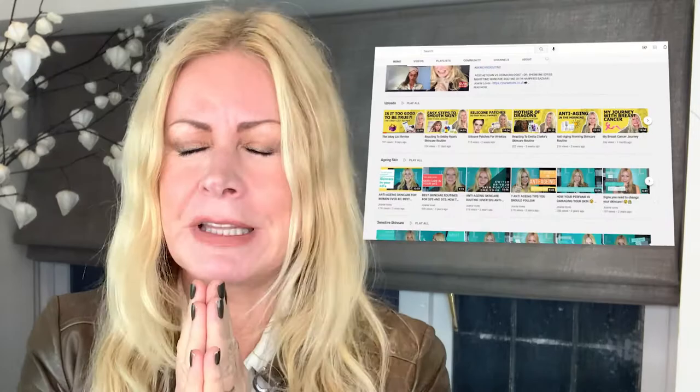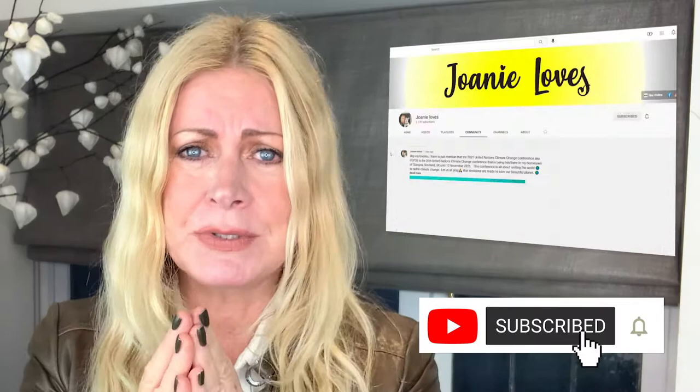Please hit that subscribe button — a lot of you are watching my videos but some of you aren't subscribing, and I really need you to do that because it helps me grow my channel. Also hit that bell notification, which will let you know every time I have a bright idea regarding skincare and health that you might find of interest.